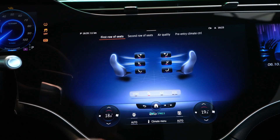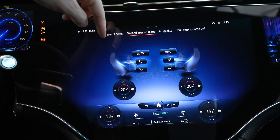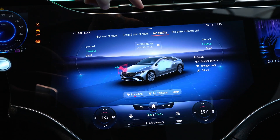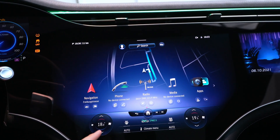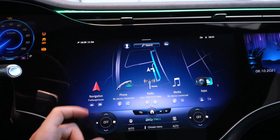The climate menu is simple — you can choose front row or second row settings, change things individually, and see air quality. You also have a pre-entry climate system where you can customize the climate before you get in the car or before you start driving.